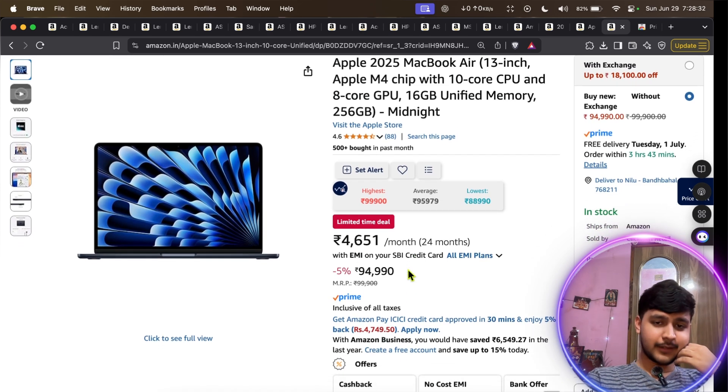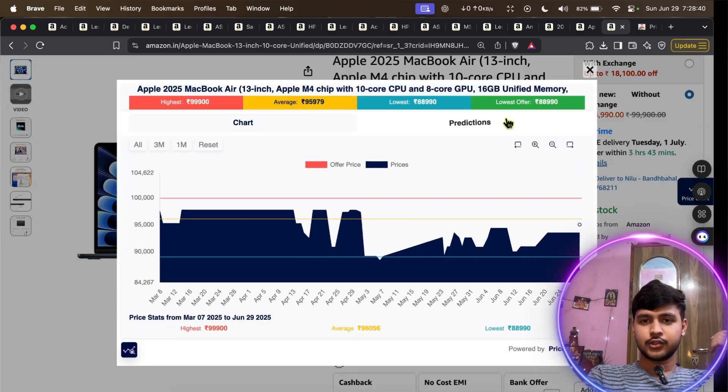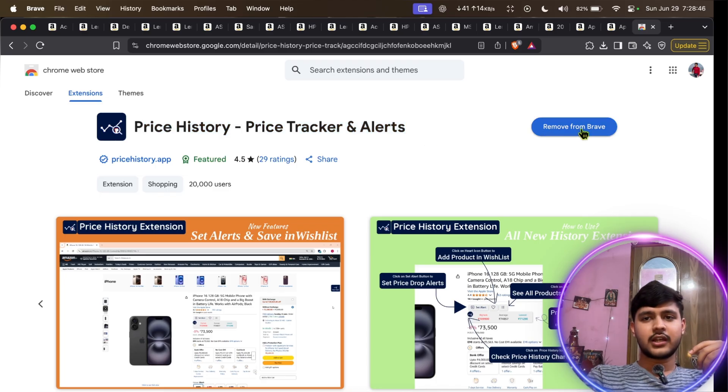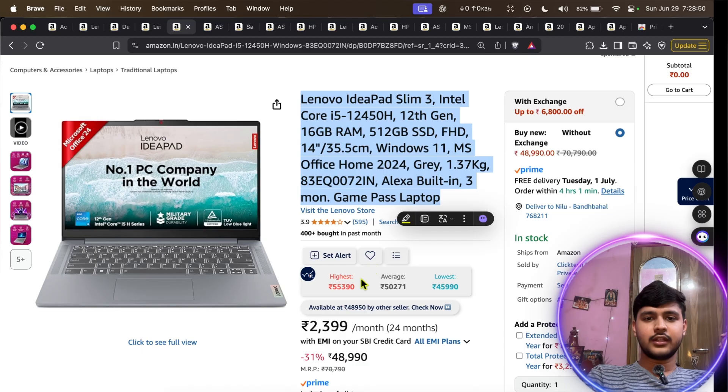You may wonder how I'm getting these prices. I'll show you a browser extension called Price History — I'll give the link in the description. You can add it to your browser and then see the price history of every item you open, so you know if you're getting a good deal.